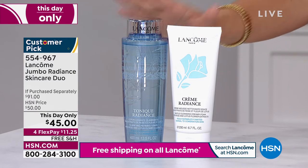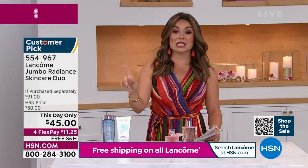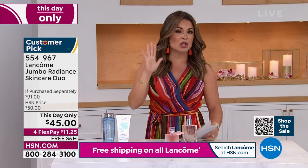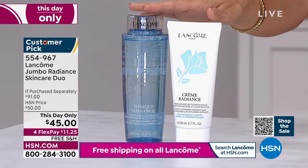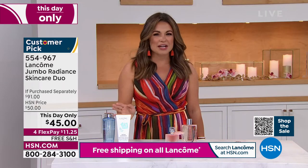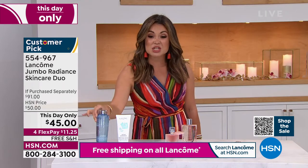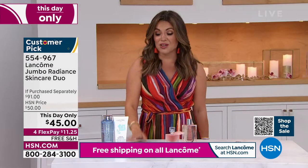You get the full-size $37 cream-to-foam cleanser at no cost, so you're actually saving money and receiving the cleanser. This will leave your skin super hydrated, nourished, and radiant. That's why it's part of the Radiance line. If you want that glowy, dewy look for summertime, you'll want to scoop this up. You're saving $9 on the Jumbo Size Toner, and you're getting the cleanser for free.